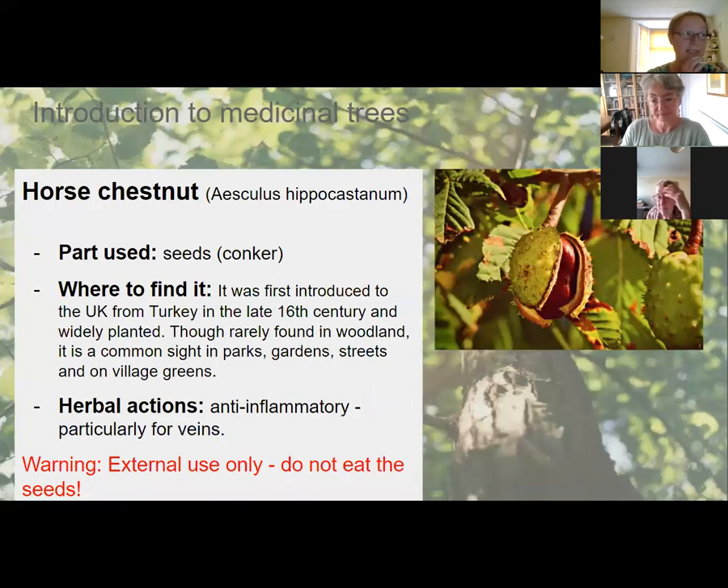Horse chestnut — Aesculus hippocastanum — uses the seed medicinally. The seeds are irritating and poisonous — do not eat them; this is an external-use herb only. It was introduced to the UK from Turkey in the late 16th century and is widely planted, commonly found in parks, gardens, streets, and village greens rather than in woodlands.